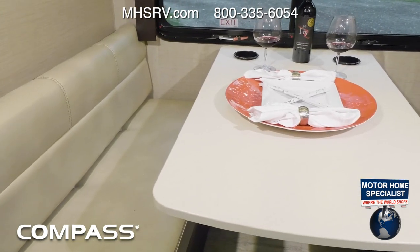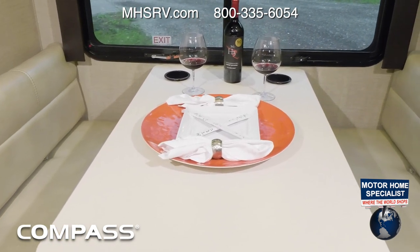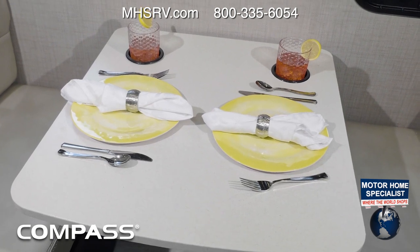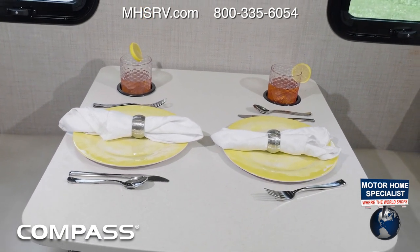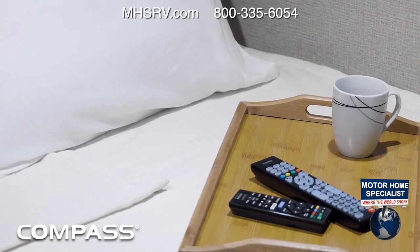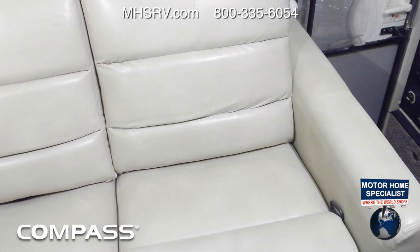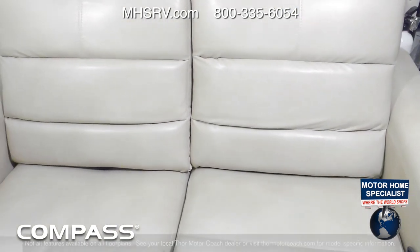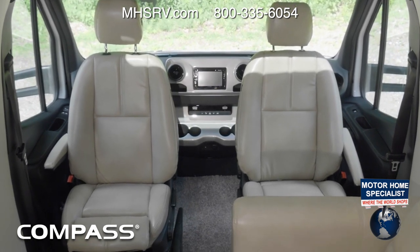The Compass is comfortable and accommodating. Every floor plan comes with a clever and cozy dinette. Some models are equipped with the dream dinette. All great homes have a gathering spot, and in the Compass, this is it — and in seconds, you have a place to sleep. The 24SX has theater seating too, so lean back and catch up on your favorite TV shows. The swivel captain's chairs open up the living area for great conversations.